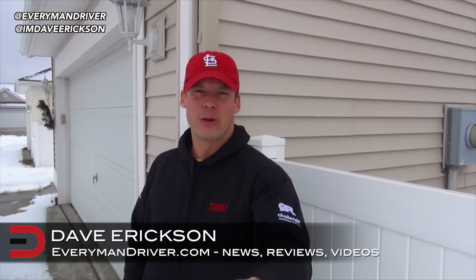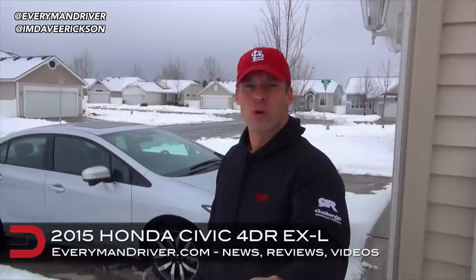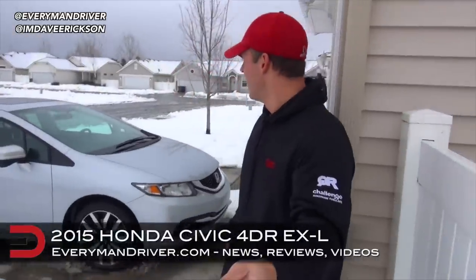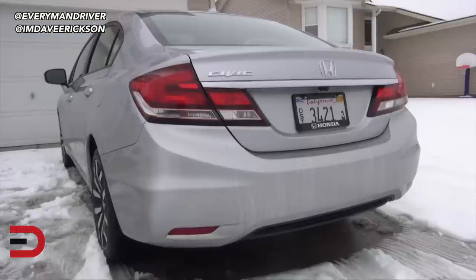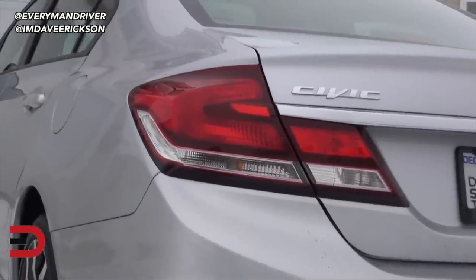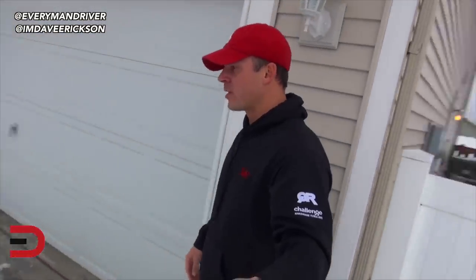Hey Everyman Driver nation, it is here — the 2015 Honda Civic. We have a four-door EXL with navigation that just arrived. Let's go ahead and take a quick peek at it. This is a good-looking car.